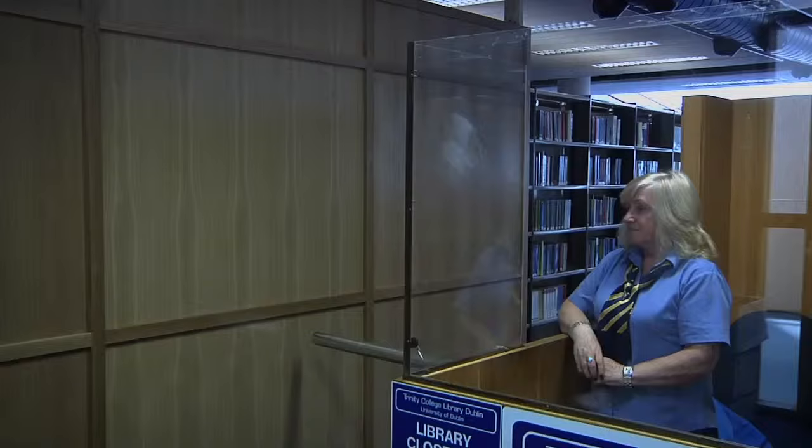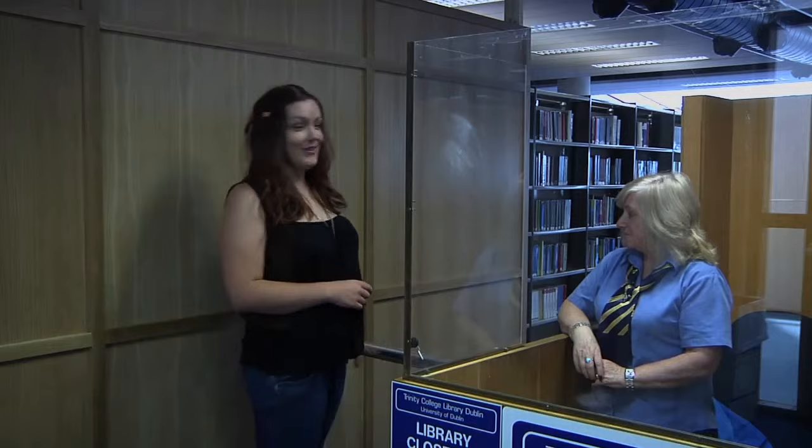We're now at the entrance to the Hamilton Library. Please remember to switch your phone on silent. Please look after your ID card as you'll need it to borrow books too. This is the counter where you can borrow or return any books that you have on loan. The library also has closed access or storage areas, so if what you're looking for is there, a staff member can get it for you and deliver it here.